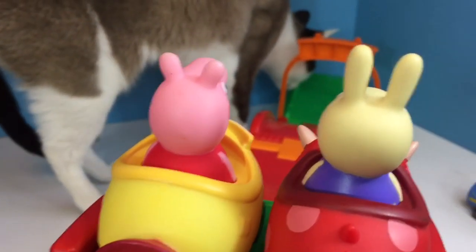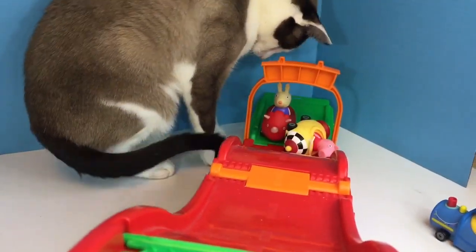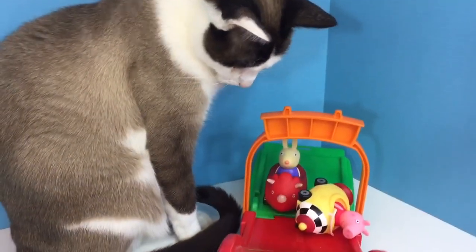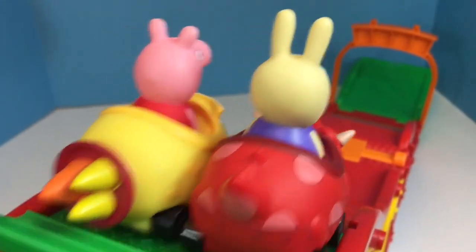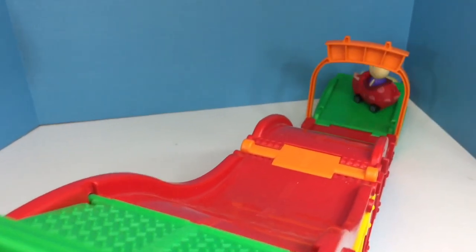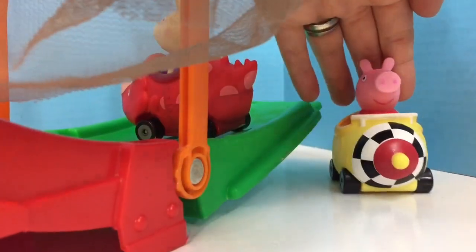Now she's up against Rebecca Rabbit. Oh no! Peppa had a little bit of a crash, but she's okay. Let's do the race one more time. And that makes Peppa Pig the winner of today's races!